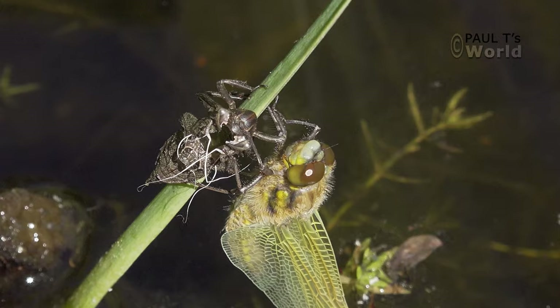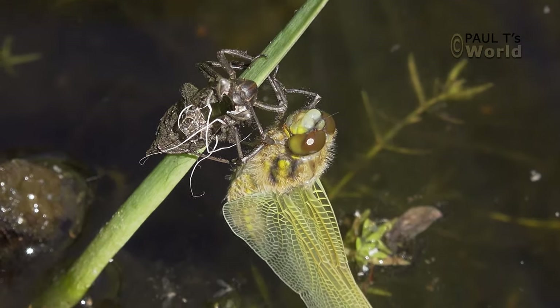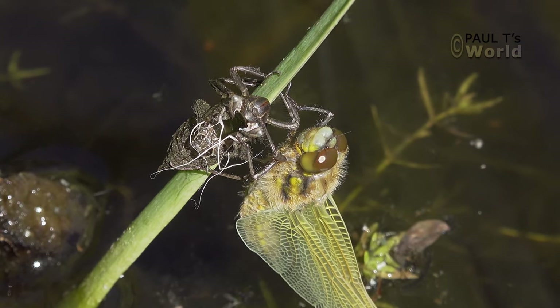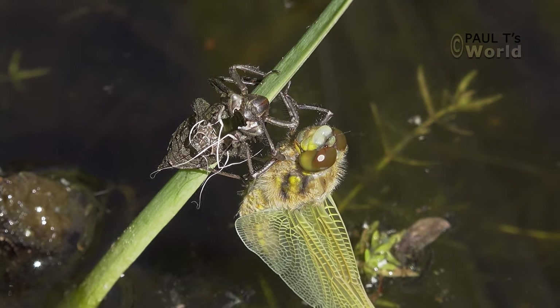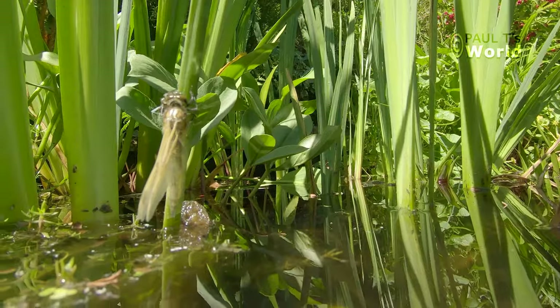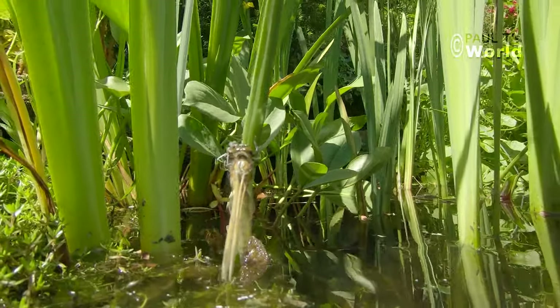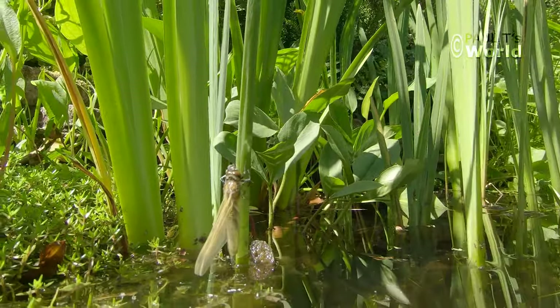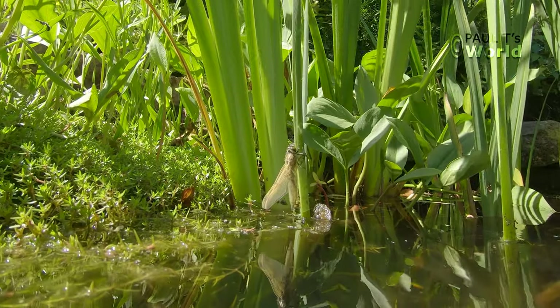Can you see the larva casing that he has emerged from — his home for three or four years? It's a real miracle, the metamorphosis that goes on. A completely different creature emerges. Unbelievable.